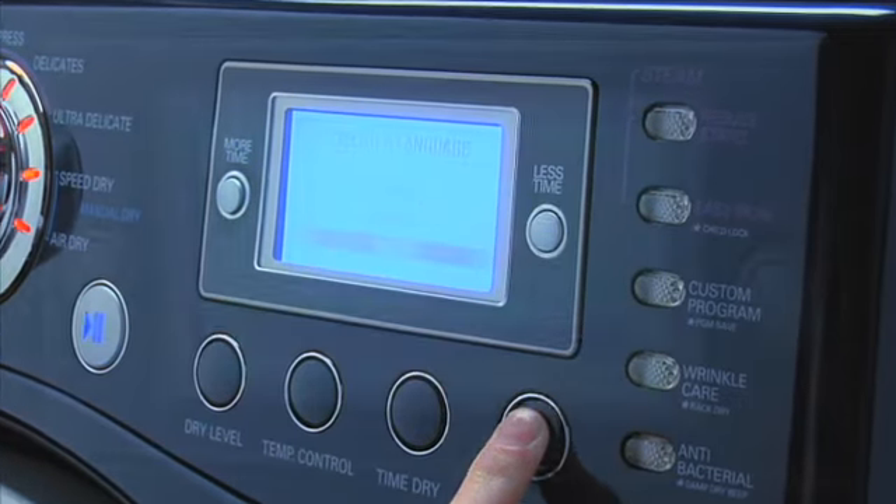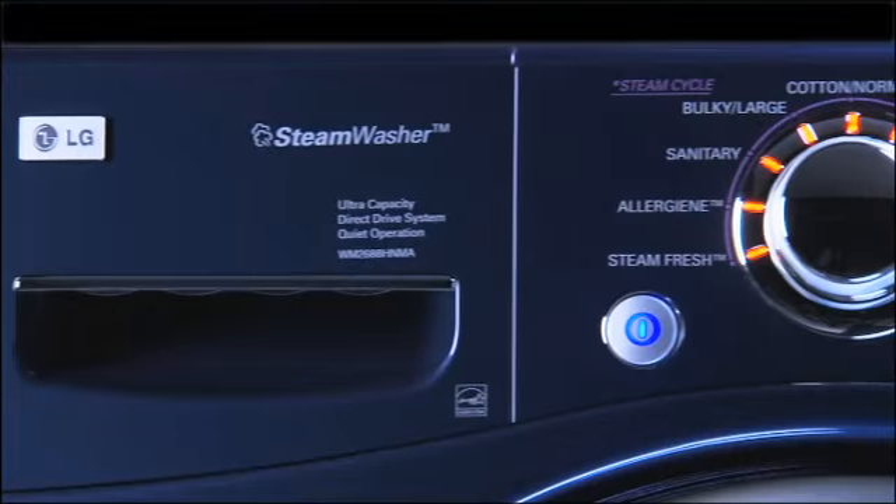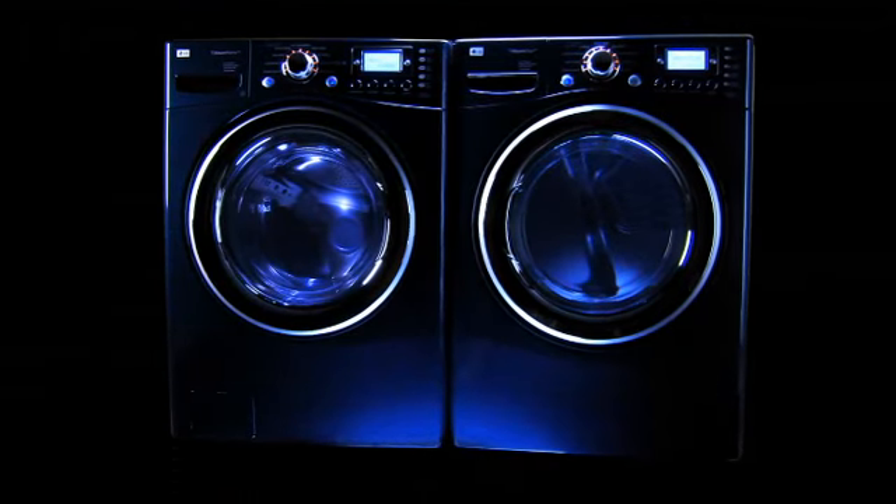LCD models feature menu options in English, French and Spanish. Intelligent electronic controls from LG — smart technology to help make your life easier.